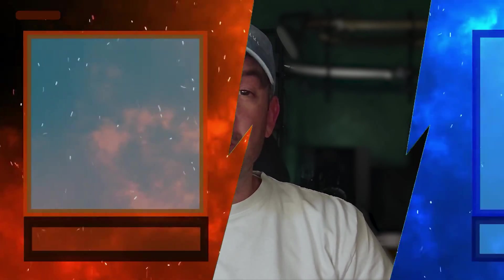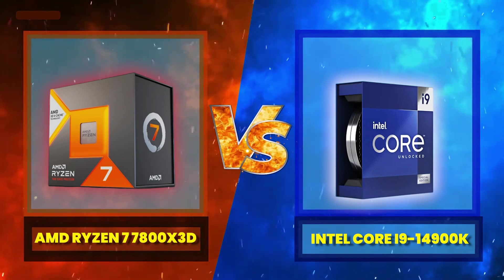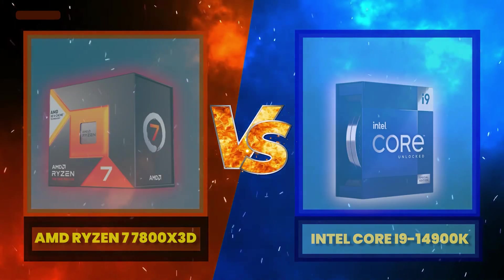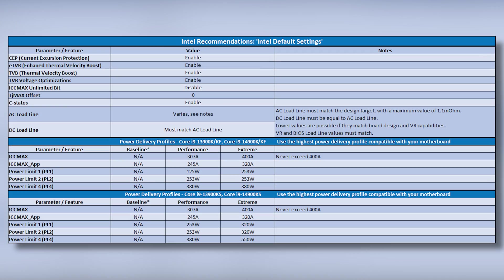In this video, our focus will be on the two best gaming CPUs, with the AMD Ryzen 7 7800X3D in the red corner, taking on the Intel Core i9-14900K in the blue corner. However, unlike other 14900K reviews, I'll be using the latest official Intel default settings with the extreme power delivery profile active.